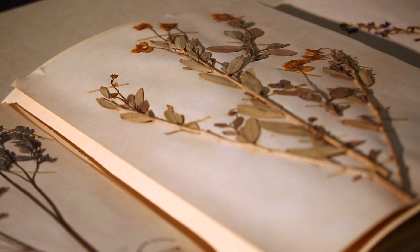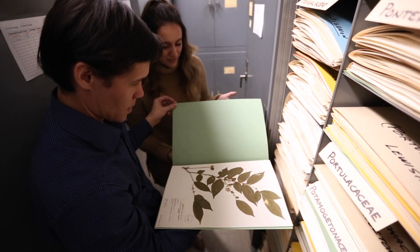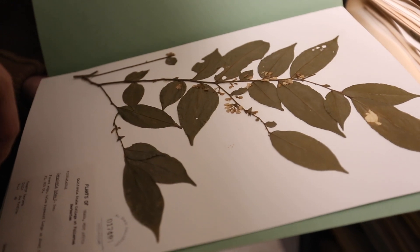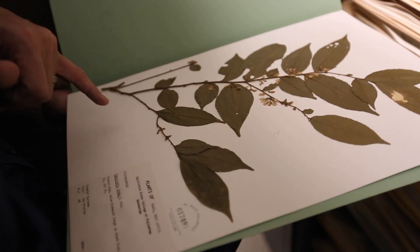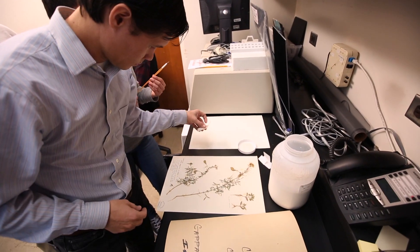This is the McFadden Herbarium. An herbarium is like a museum archive of plants that have been collected in California and around the world. There are about 25 to 30,000 specimens here right now, and the purpose of this project is to digitize all of the information in the collection.